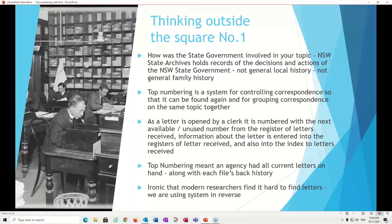From the point of view of the agency, the system actually makes perfect sense. They had all their correspondence around them — their current correspondence plus the back file for each letter. It's kind of funny that the government used this system to find letters, and we find it very hard to use that same system. Often that's because we're running the system in reverse — finding an early letter number and trying to go forward in time — whereas the system seems to work better going backwards.